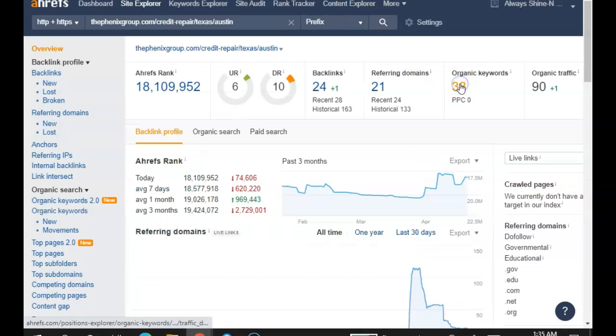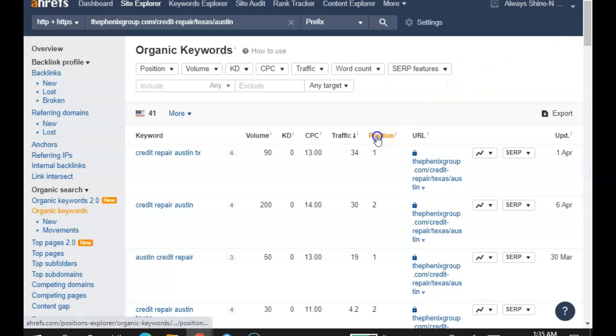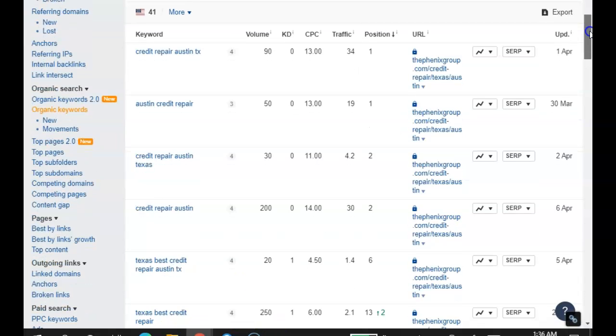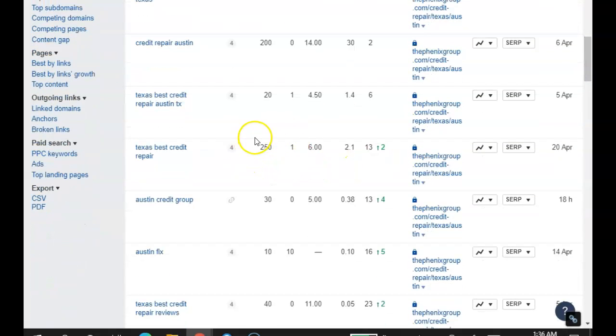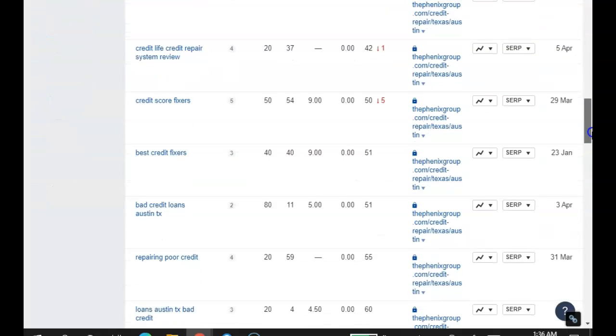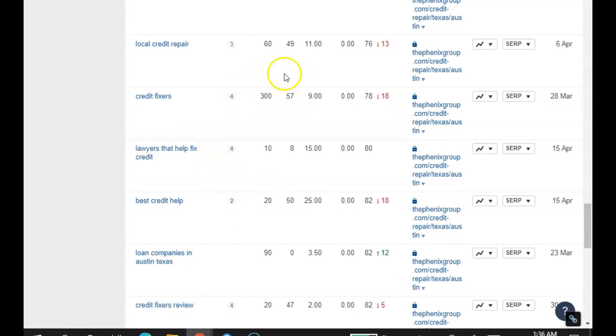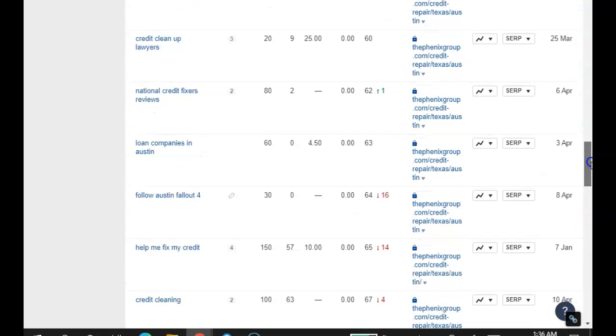Let's take a look at your competitors. These are the words you want to be found for, because some people may not know your name — they're going to type in these generic words. 'Credit repair Austin Texas' is being searched 90 times a month and these guys are in the first position for it. 'Austin credit repair' — 50 searches a month. 'Credit repair Austin Texas' — 30 searches a month. 'Credit repair Austin' — 200 searches a month. So already you're missing out on like 300 or 400 searches. 'Texas best credit repair' — 250 searches a month. You can add all these up — 50, 40, 80, 80, 150, 100, 350. 'Credit fixers' — 300 searches a month. So you're missing out on thousands of searches by not having these keywords on your page.